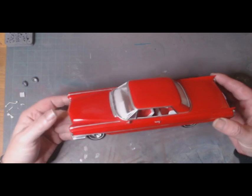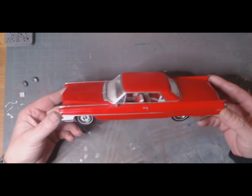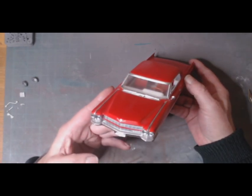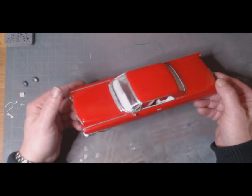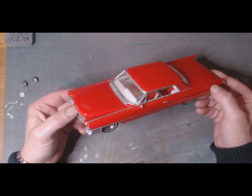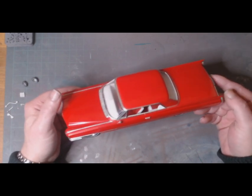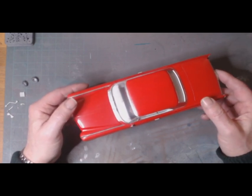A bit dusty, been sitting on the shelf — this is a Johan kit, a 1964 Cadillac Coupe de Ville. My dad originally built this kit back in the 80s I think, when it came out. I'm not 100% sure because this was given to me as a built-up, so it's been sitting in his attic since the late 80s, early 90s.